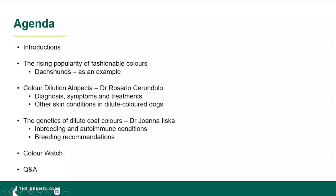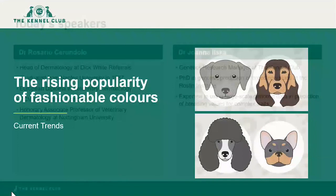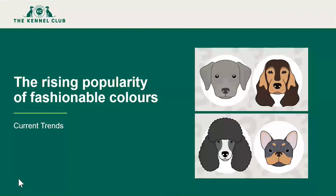We have two fantastic speakers today. Dr. Rosario Cherundolo, Head of Dermatology at Dick White Referrals — some of you may have heard him speak at a previous Kennel Club session. And Dr. Joanna Ilska — some of you may have attended the Kennel Club's Health Symposium last year where Joanna was one of our key speakers. I just want to talk a little about the background and context to why we're running this webinar — about the rising popularity of fashionable colours and some of the trends associated with registration data.